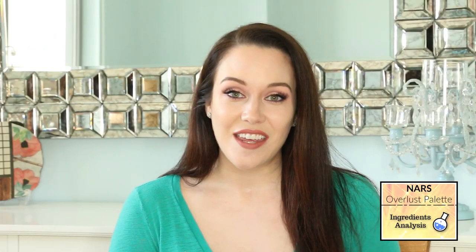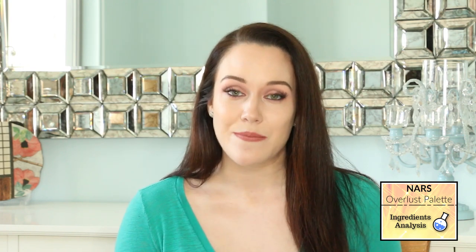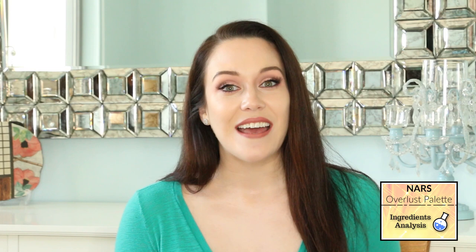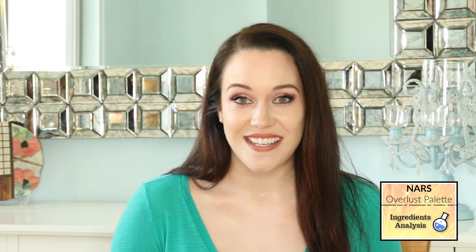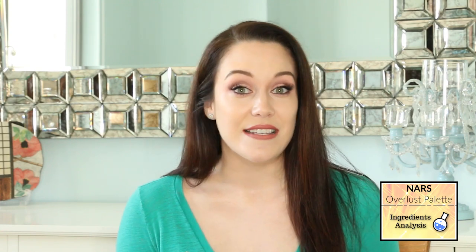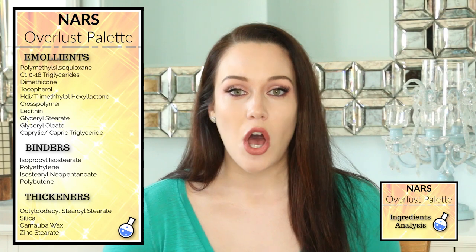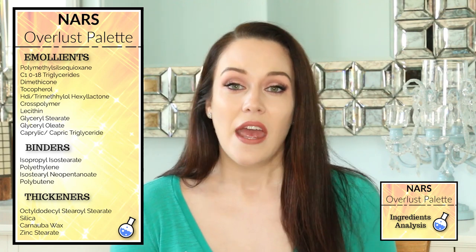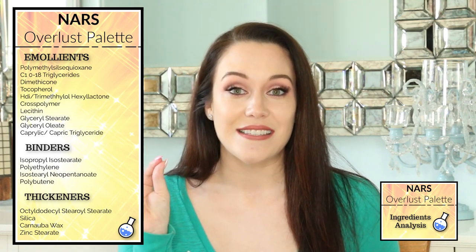I've consolidated the ingredients from the three different highlighters and three different blushes within this palette because I'm assuming that if you buy this palette, you intend on using all the different shades. The first category of ingredients is the emollients, and emollients make our skin feel very soft, smooth, and supple and also help to reduce the friction between our skin and the actual shade itself.